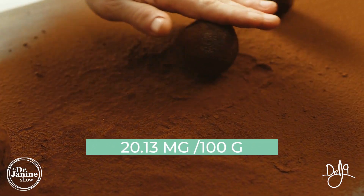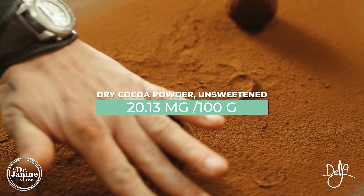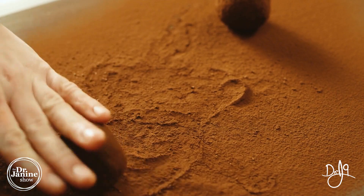Cocoa — everybody knows I'm a big chocolate fan. Dry cocoa powder unsweetened comes in at 20 milligrams. It does have that great anti-inflammatory effect. Sometimes I have to be able to justify my chocolate consumption — a high quality chocolate at 20 milligrams.